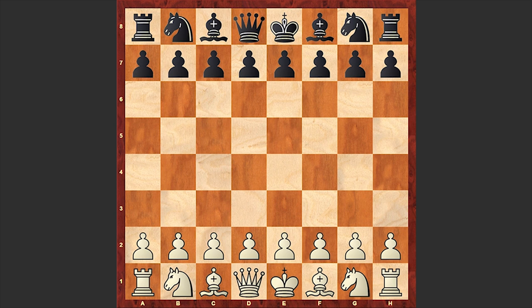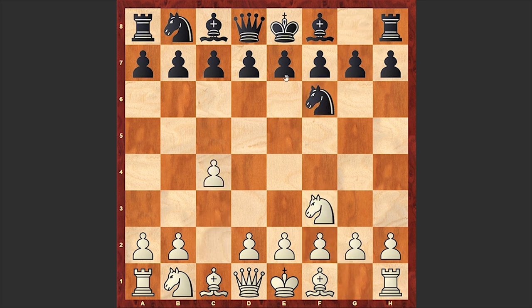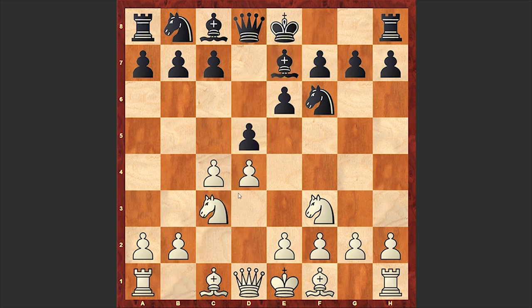The game was played in 1989 and this was a correspondence game. Gatishonok opened up with Nf3, to which Gulbis responded with Nf6, c4, e6, d4, d5. With a transposition of moves we reached the Queen's Gambit Declined, 3 knights variation.